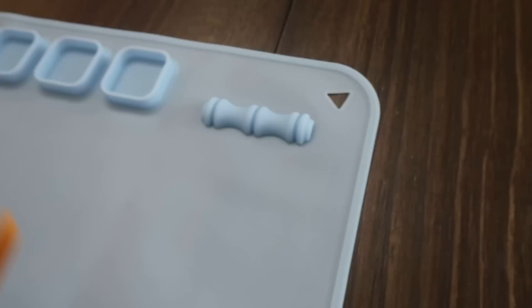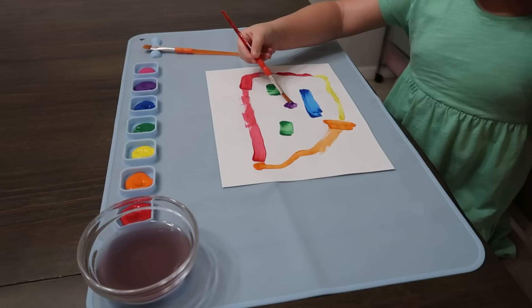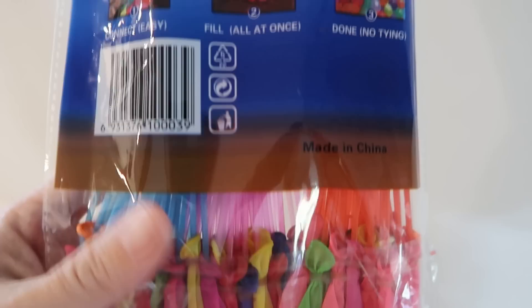For kids who love arts and crafts, this silicone paint mat is perfect. It is fully washable, has little compartments for paint, a section for brushes, and it is huge. My daughters are obsessed — I put both of them on it together and they share the paint section. It is so easy to clean and was only eight dollars and 57 cents. My daughter has used it almost every day since it arrived.